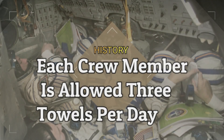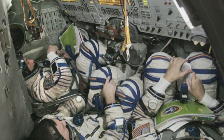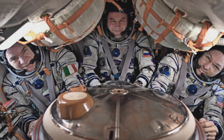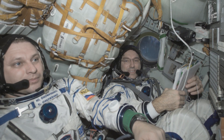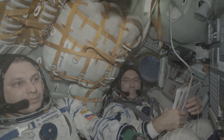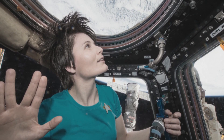Each crew member is allowed three towels per day. NASA has a lot of rules for astronauts regarding personal hygiene and full-body cleansing. After an astronaut takes a shower, they need to make sure to dry their body and the shower area completely, as even small droplets of floating water can find their way into equipment or an astronaut's lungs. Each crew member is given one wet towel and two dry towels, all bath-sized. In addition, wipes can be used as needed — they contain both disinfectant and lotion.